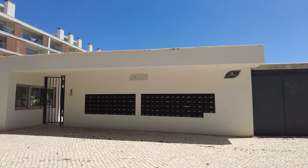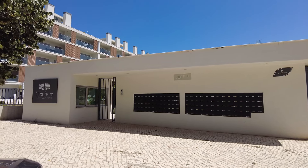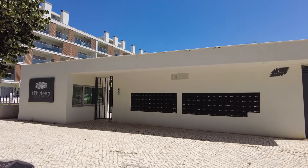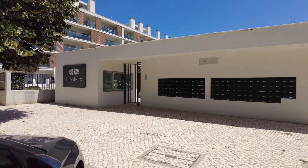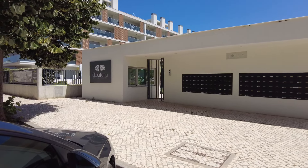We're in Albufera, Portugal, and we decided to stay in an apartment instead of a hotel. We're going to show you where we're staying today — the Albufera Green Apartments.